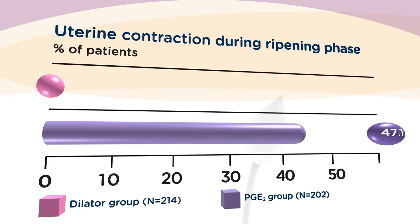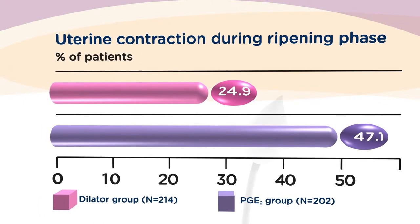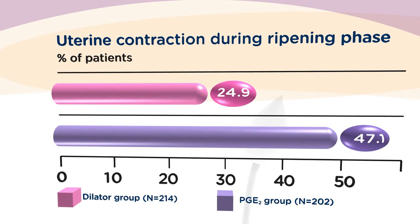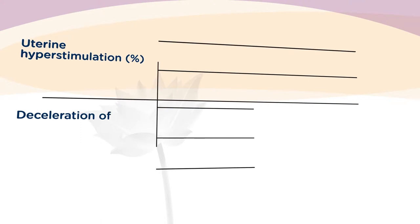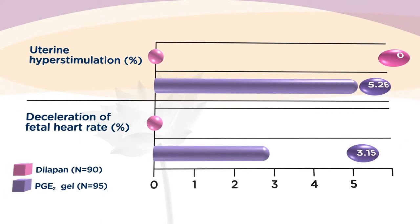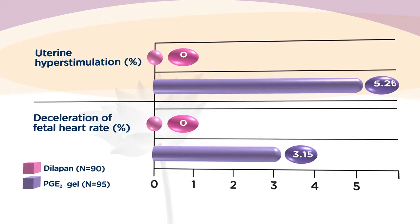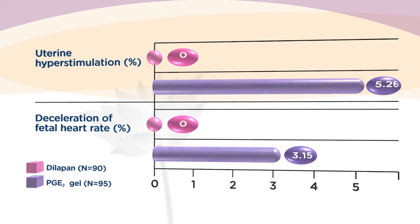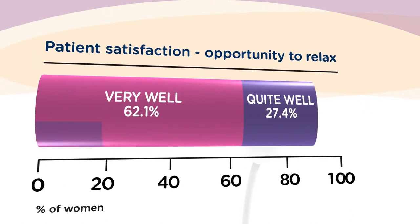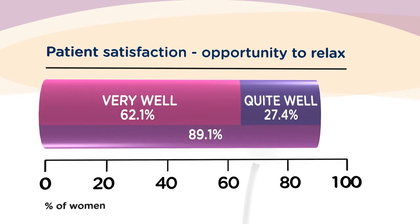Thanks to this, use of the Dilipan S results in low incidence of regular uterine contractions, which are undesirable at this stage because the birth canal is not completely ready yet. No risk of uterine hyperactivity and abnormal fetal heart rate changes represent key safety benefits of the Dilipan S, even in women with cesarean sections in their medical history. It may also be used overnight, thanks to its gentleness, in which women can relax and sleep and are then better prepared for their coming delivery.